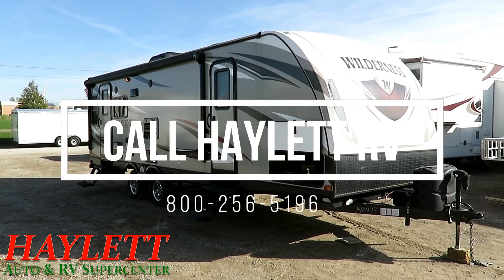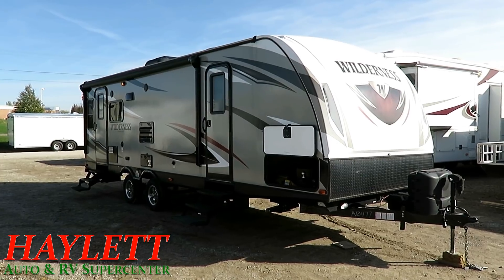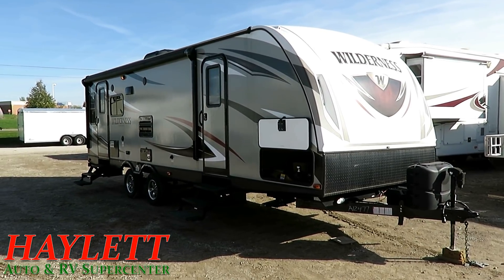5,525 pounds. This is a Wilderness 27-foot rear living ultralight couples camper here at Halet RV of Coldwater, Michigan. It's a 2017.